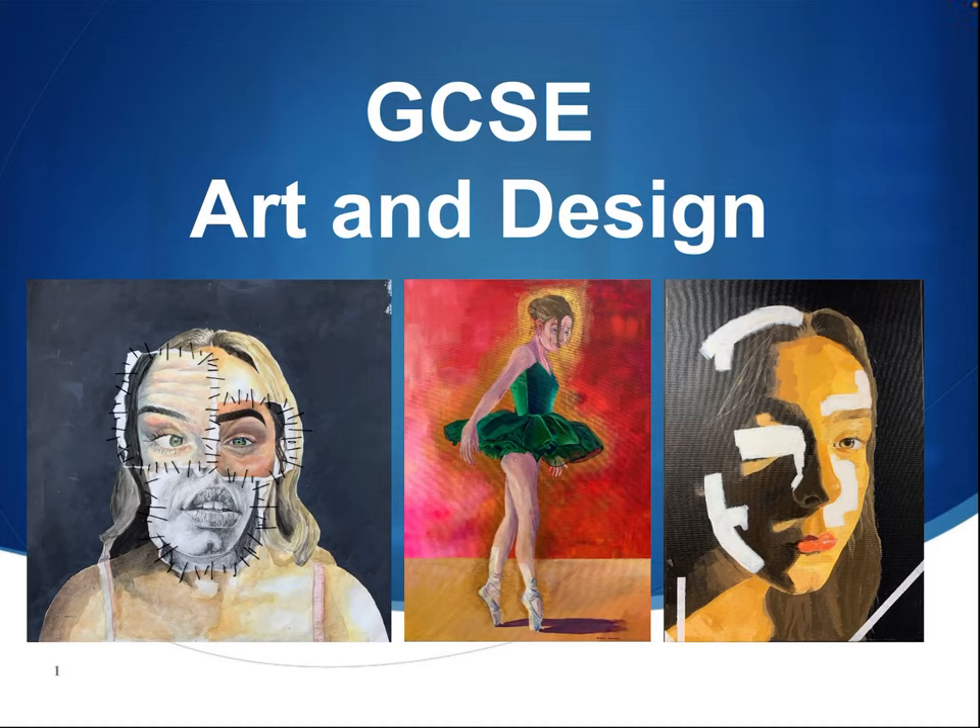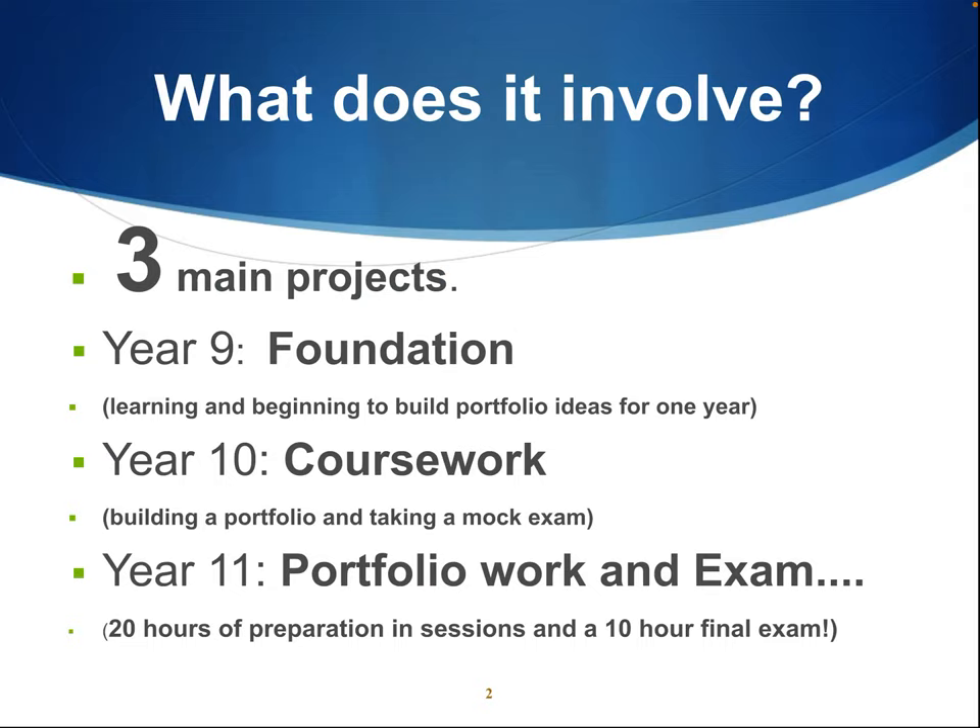I'm Miss Ginn, the subject leader for art, and I'm going to talk you through the GCSE art course. Art is all coursework based and we split this down into three stages. Year 9 is our foundation course, year 10 is where we complete the main bulk of the coursework and sit a mock exam, and year 11 is for our final exam and finalising our portfolios.